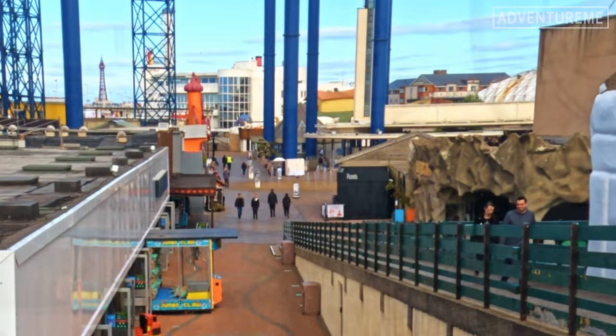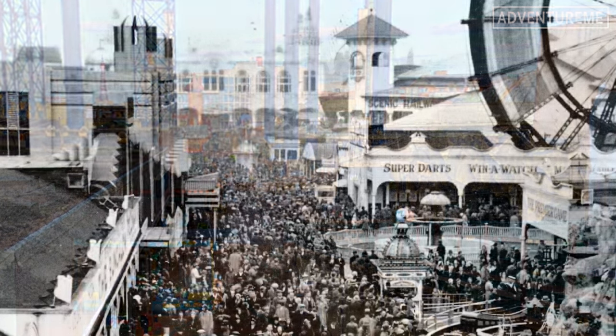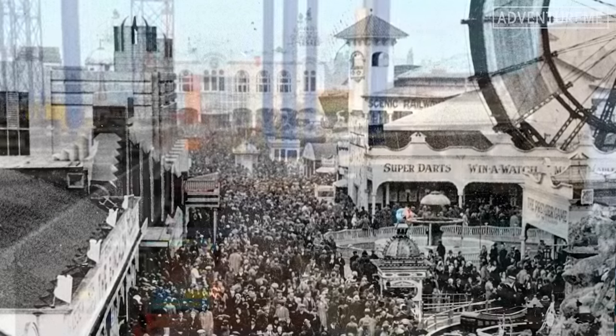When we built the Big One, the skyline changed of the whole resort. We're building the biggest, most exciting roller coaster of all time.